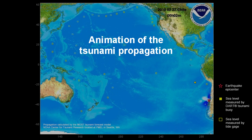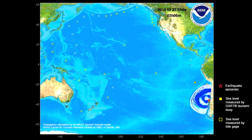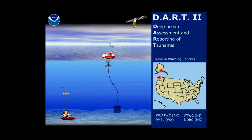As the tsunami was flooding Tocuano, it was radiating away from the coast. As the waves passed over a tsunami detection buoy, data were transmitted from the buoy to tsunami forecasting centers, where they were incorporated into computer models to provide accurate forecasts.